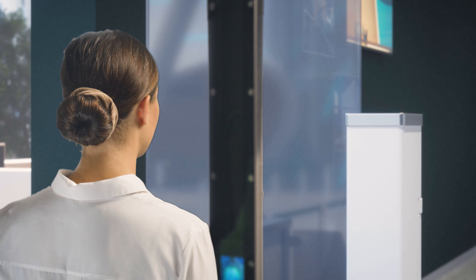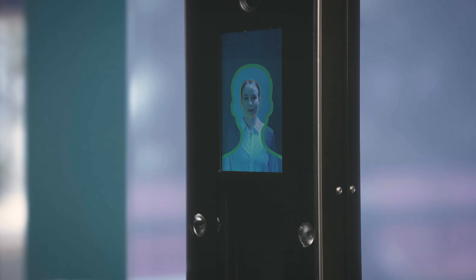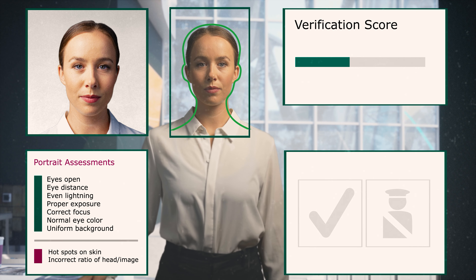The panoramic camera immediately detects the face and adjusts the height of the portrait camera. The head-shaped silhouette guides users to place their face inside the green marker. While the portrait camera produces a video stream, the portrait assessment software selects the best frame for a biometric photo capture.